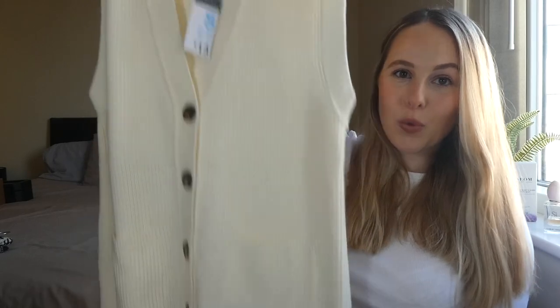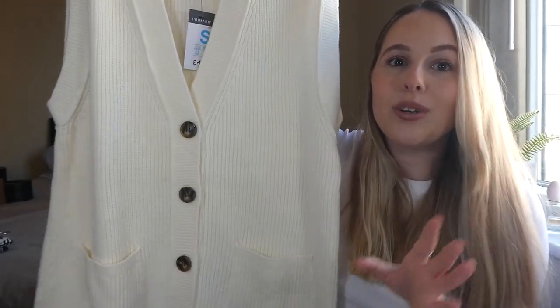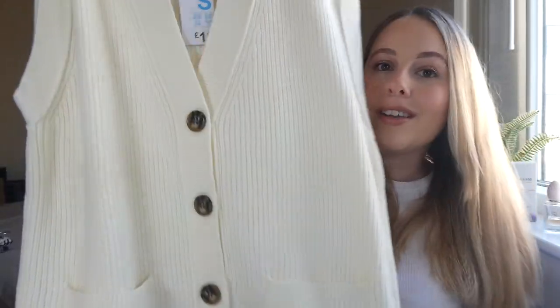This next piece was actually the reason I went into Primark in the first place. I'd seen a girl I follow on Instagram — Sophie Dobson — and she had picked up this item in both colours. As soon as I saw it on her I was like, oh my god, I need that. It's a sweater vest, but kind of like a cardigan, like a shirtless blazer-y type thing, and I absolutely love it. I was so gutted because I thought my Primark store didn't have them, but I went upstairs and there they were. My store is the Cardiff store, and they had loads in stock.